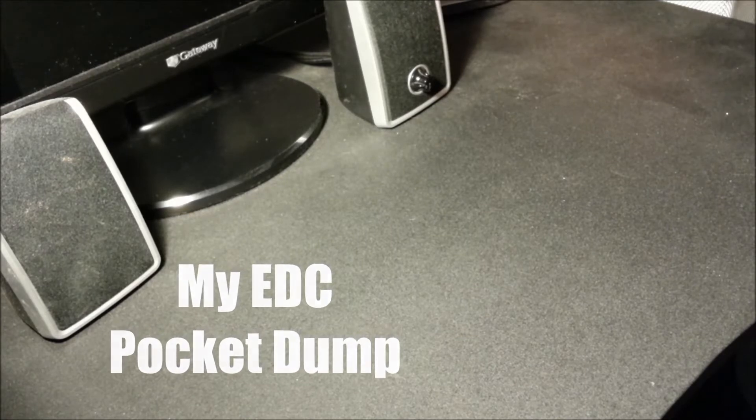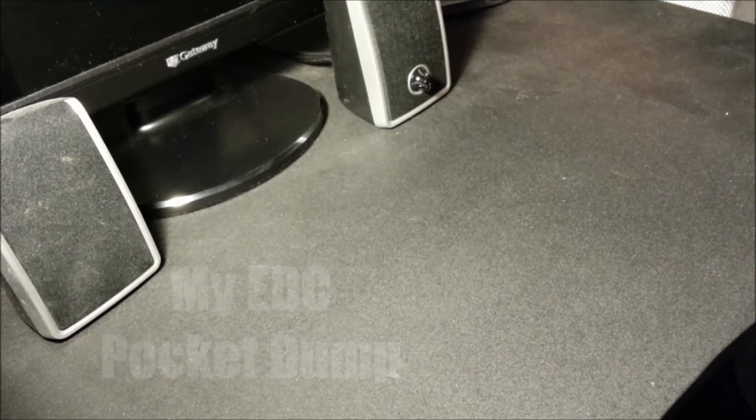Hey YouTube! Just wanted to do another video for you. The last video I did was on my EDC keychain. If you want to see that, I'll go ahead and insert a link below. But today I'm going to show you the rest of the things that I carry on me. So let's go ahead and start with the keychain.